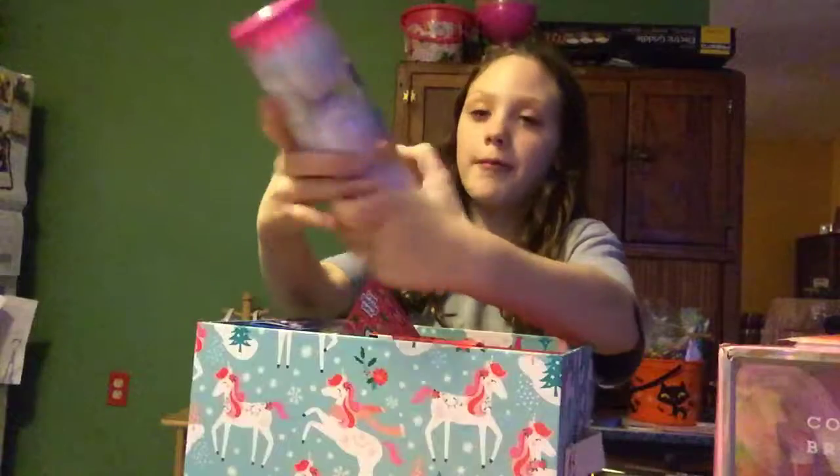Then we got some bath bombs - unicorn bath bombs.